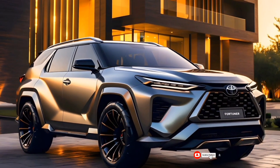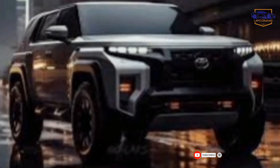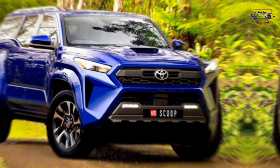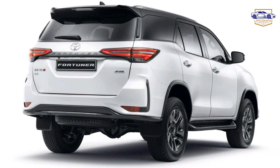Unveiling the future: the all-new 2025 Toyota Fortuner. Hey gearheads and adventure seekers, are you ready to conquer any terrain in style? Buckle up, because today we are diving deep into the highly anticipated all-new 2025 Toyota Fortuner.